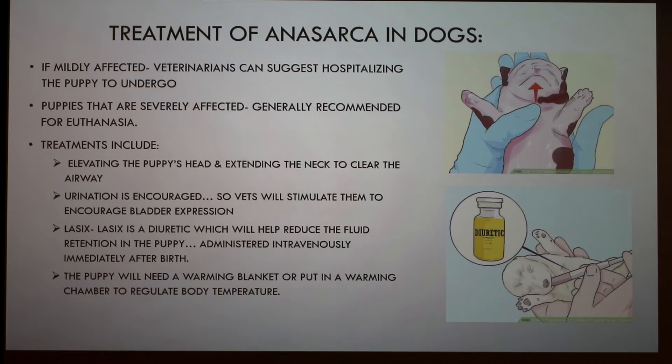If the puppy is mildly affected, veterinarians can hospitalize it. Puppies that are severely affected, euthanasia is generally recommended. For those being treated, vets will elevate the puppy's head and extend the neck to clear the airway, encourage urination by stimulating bladder expression, administer a diuretic — in some cases Lasix, given intravenously immediately after birth — and place the puppy on a warming blanket or in a warming chamber to regulate body temperature.